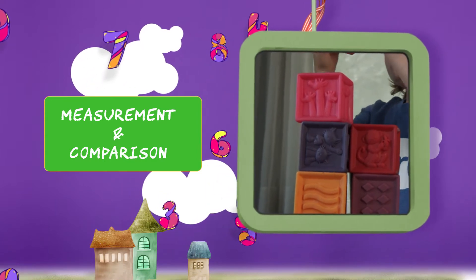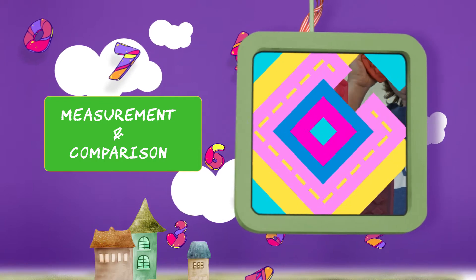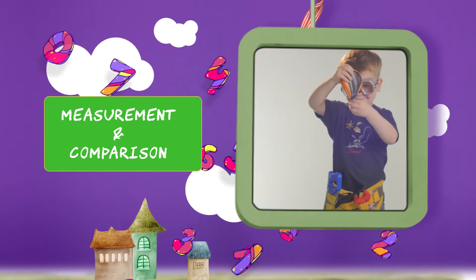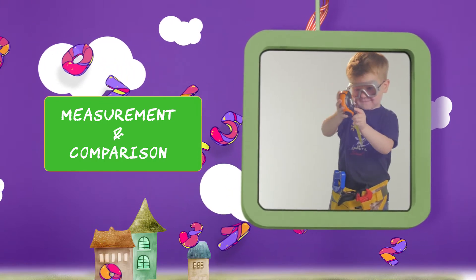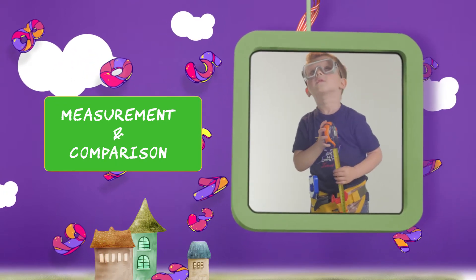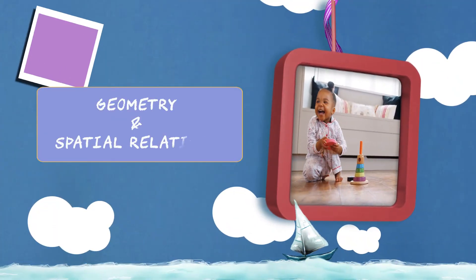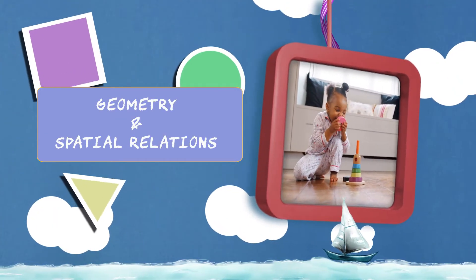A tape measure makes a great inexpensive toy for young children and gives them exposure to numerals, fractions, and the concept of measurement. To help with geometry and spatial relations, match identical shapes by using shape sorters or simple shape puzzles.